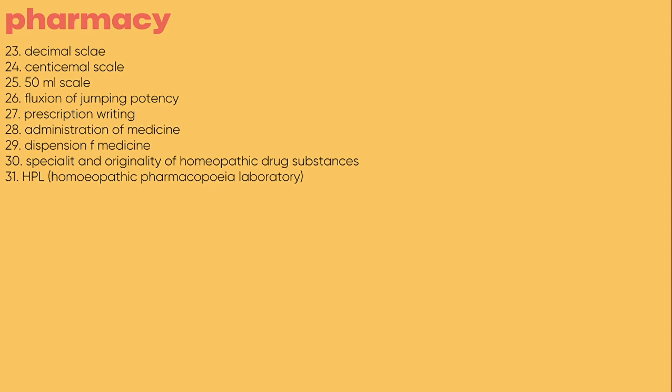You will get the link to my Instagram account in the description box. You can direct message me there, saying that you want the pharmacy notes. After that, I will help you one by one. You can contact me directly, and you can follow me there as well. That is how you buy the notes.